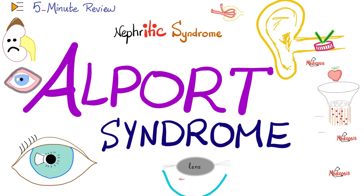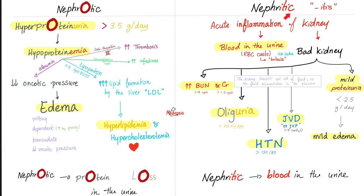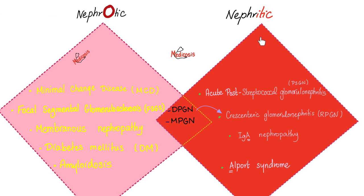When I see the word Alport, I say L4 — because collagen type 4 is destroyed. Alport syndrome is a nephritic syndrome, meaning the kidney is losing blood in the urine. The seven features of nephritic syndrome are hypertension, hematuria, jugular venous distension, oliguria, mild edema, proteinuria, and renal azotemia. Both Alport and IgA nephropathy are nephritic.